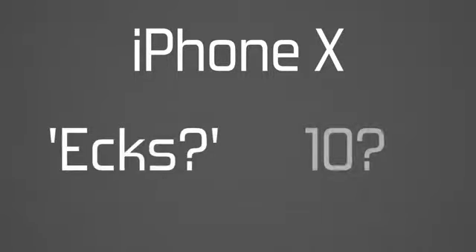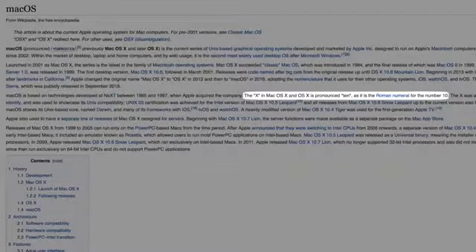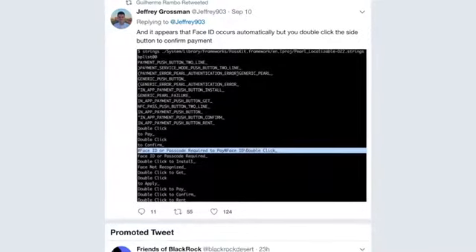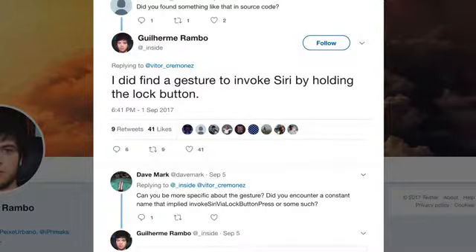One thing we don't know for sure is whether it will be named iPhone X or iPhone X. In the past, Apple pronounced its Mac operating system as OS X, not OS X. A larger side button will gain new accessibility settings, like adjusting the speed of double and triple click. Use cases will include double-clicking it to show Apple Pay cards, or holding the button to invoke Siri.